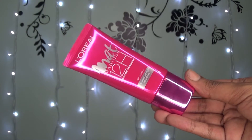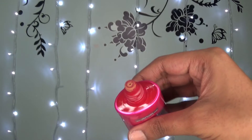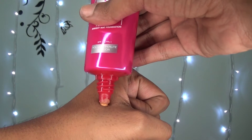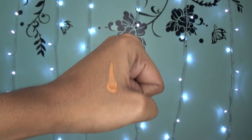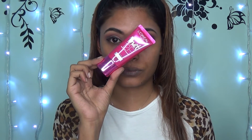Hi everyone! Today I'm doing the L'Oreal Matte Magique 12-hour matte foundation review. I actually love the way the bottle is — it's very easy to control the amount of product coming out. This is the shade I got: G5. It looks kind of dark on my skin but trust me, it's not.